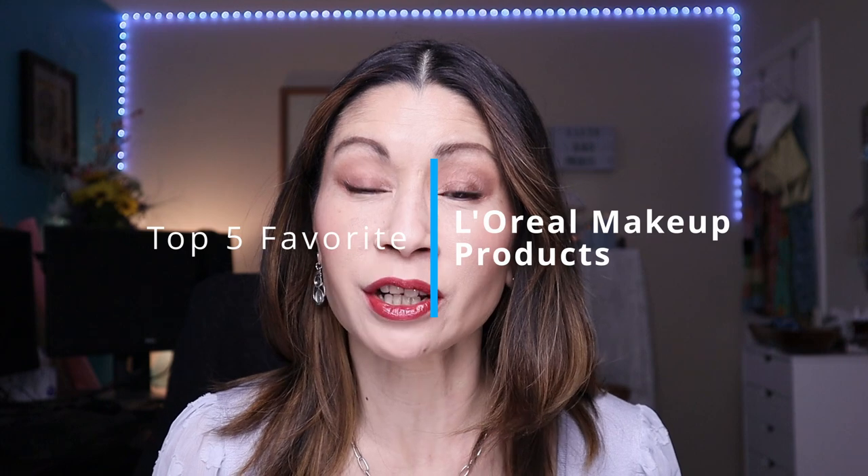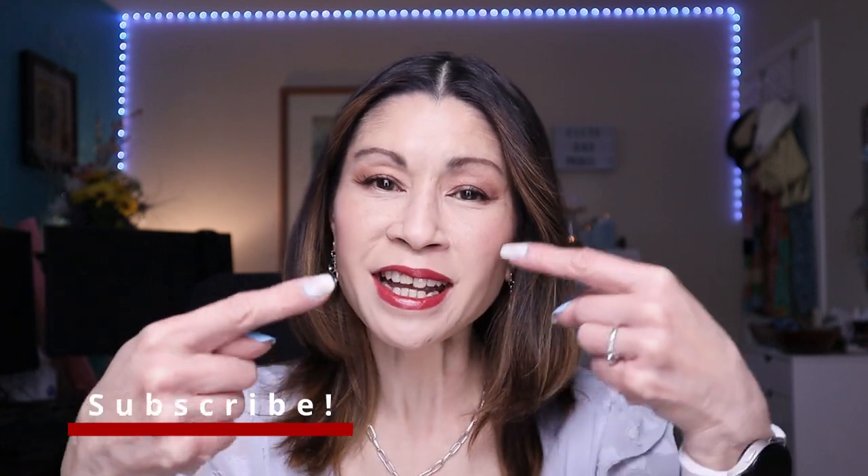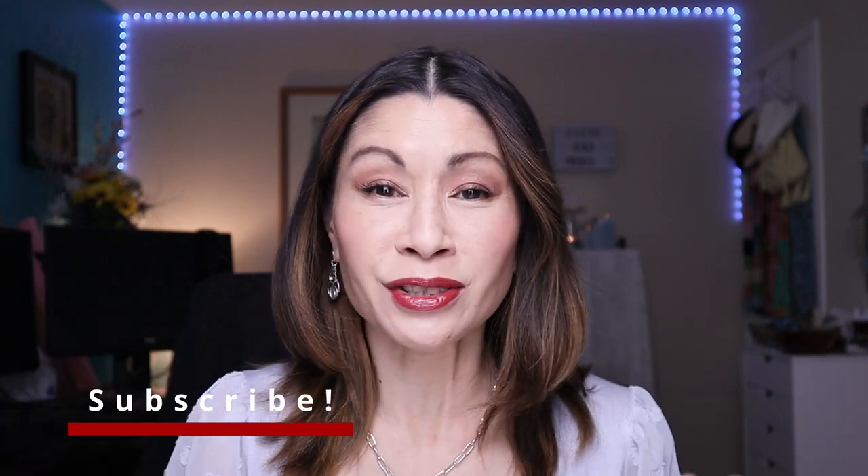Today I'm sharing my top five favorite L'Oreal makeup products for mature skin. Welcome to Cat's Eye Beauty — if you're new here, I'm over 50 years old and I love testing out makeup and skincare products. Today it's all about my favorite L'Oreal makeup products for over 50, for mature skin like you and me.